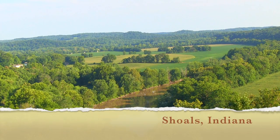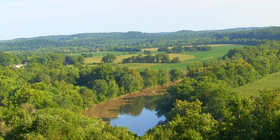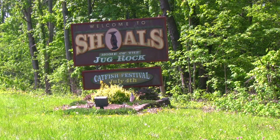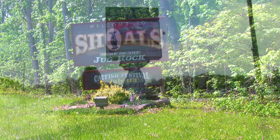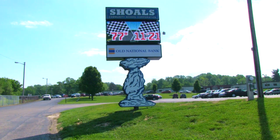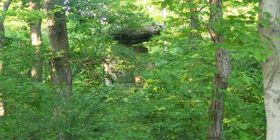Shoals, Indiana is one of the most underrated parts of the entire state. It's abundant with beauty and a thing called a Jug Rock. They're so fond of the Jug Rock that it's actually the mascot of the high school, and the people there are called Jug Rocks.